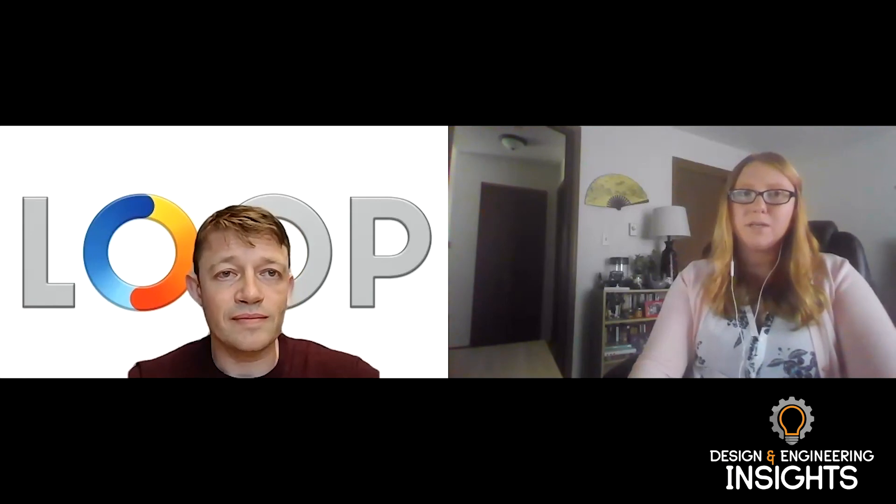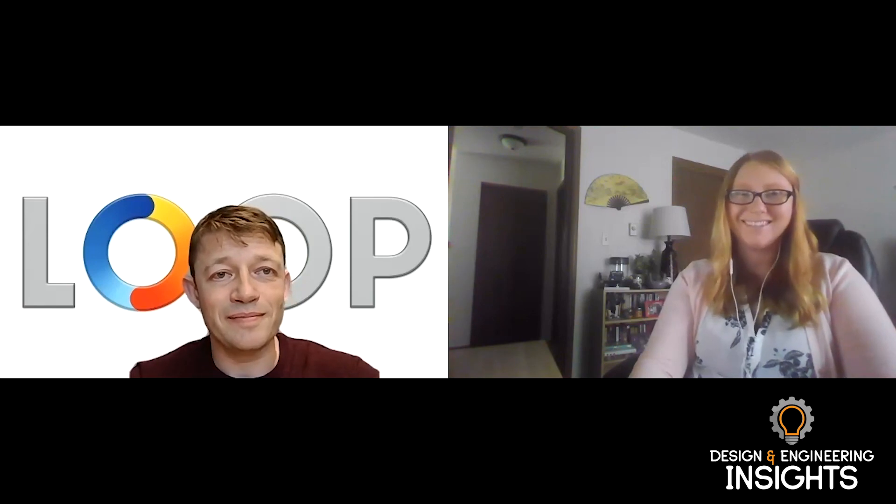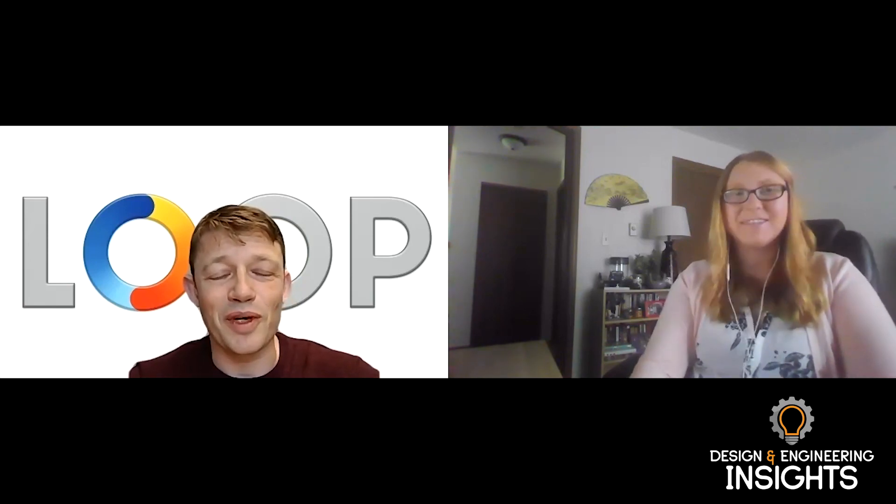Well, thank you so much for taking the time to speak with me today and provide some insights. It's a pleasure. Thank you for having me.